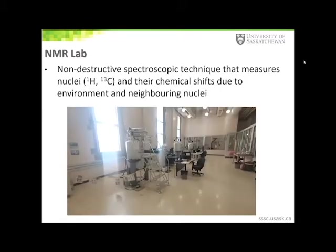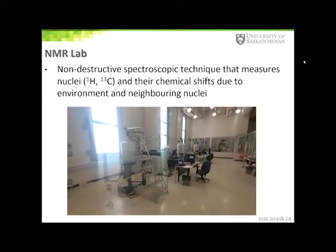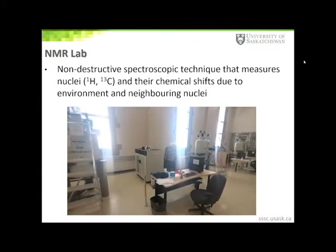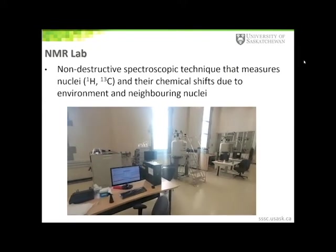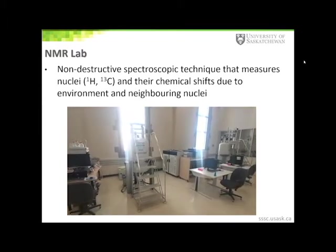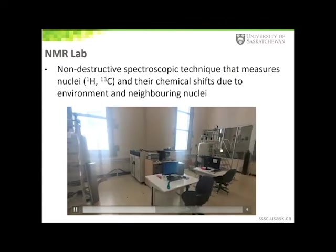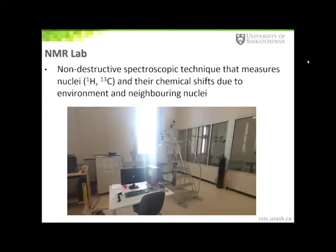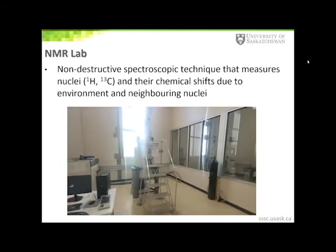NMR spectroscopy is a non-destructive technique that measures nuclei such as protons and carbon-13, and their chemical shifts due to their environment and neighboring nuclei. Our NMR lab contains three 500 megahertz and one 600 megahertz NMR spectrometers. The 500 and 600 megahertz represents the electromagnetic frequency — radio waves — used to measure the energy of nuclear spin transitions. The large features in the background are the superconducting cryomagnets, surrounded by liquid helium and liquid nitrogen to keep their magnetic coil in a superconducting state.